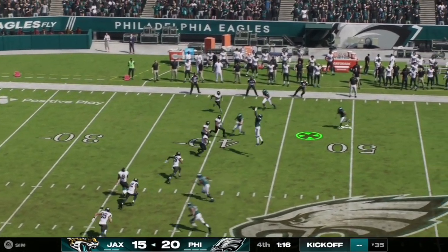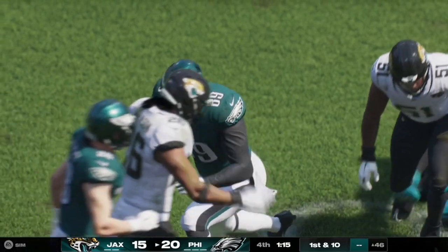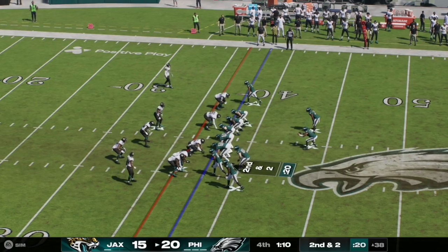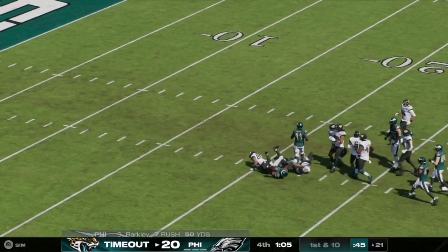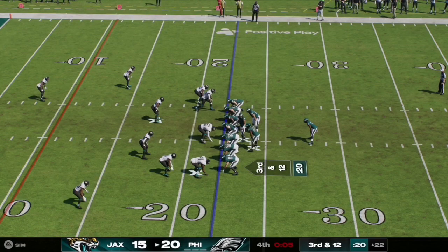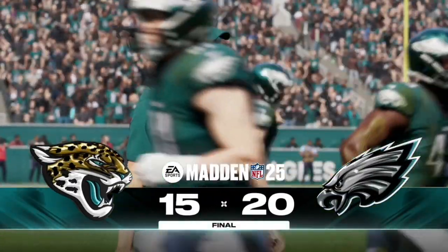The Jaguars set up for an onside kick, but it is recovered by an Eagles player, giving Philadelphia a first down — they just need one more to ice the game. On second and two, Hurts hands off to Saquon Barkley, who takes it up the middle and easily gets the first down to the 21 yard line. The Jaguars use their final timeout. Jalen Hurts leads his team into victory formation, letting the clock run to triple zeros — the Philadelphia Eagles defeat the Jacksonville Jaguars 20 to 15.